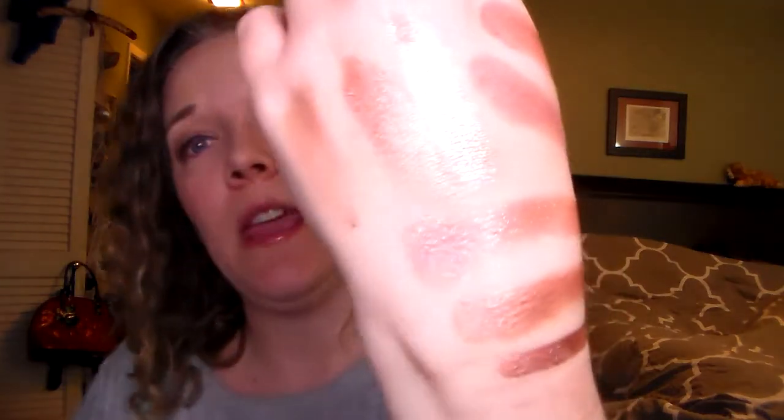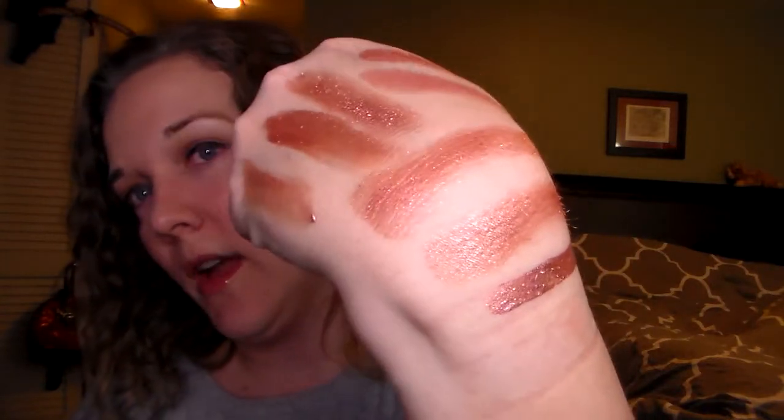I personally think that the Urban Decay primer is kind of rose goldy, although I like my Maybelline one. This is under my pinky and it's a rose gold kind of primer. I really like the Urban Decay primers too, I just prefer the Maybelline one now because it's much cheaper and it does the same amount of a good job.